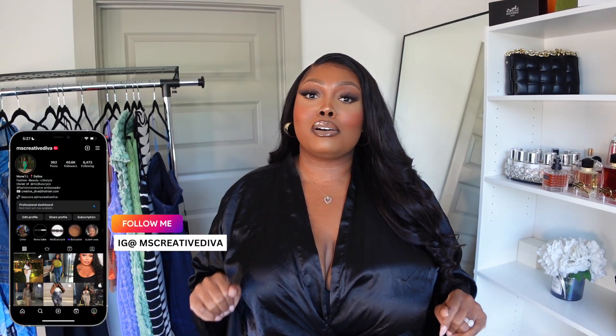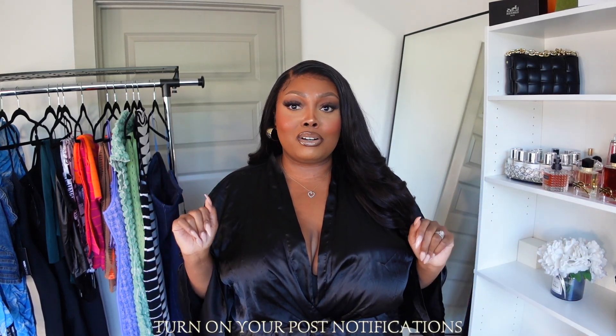Hey beauties, welcome back to my channel! My name is Monet. If you are new to my face, welcome — and if you're already a returning subscriber, thank you so much for watching and tuning in. Today we are going to be doing a fashion overhaul. Please do me a favor: go ahead and thumbs up this video, and subscribe if you have not. When you subscribe, tap that bell to be notified for all uploads.